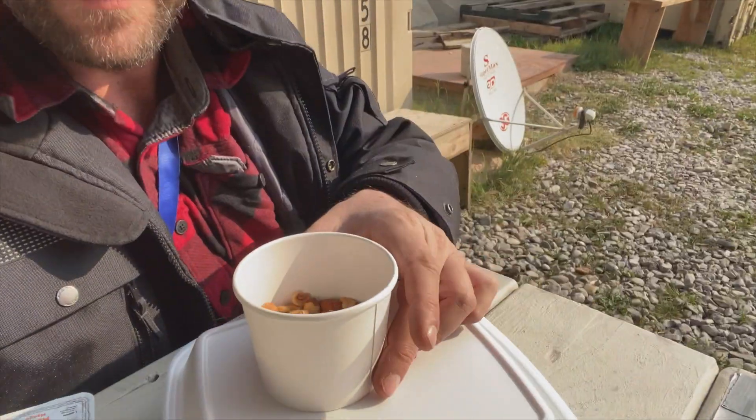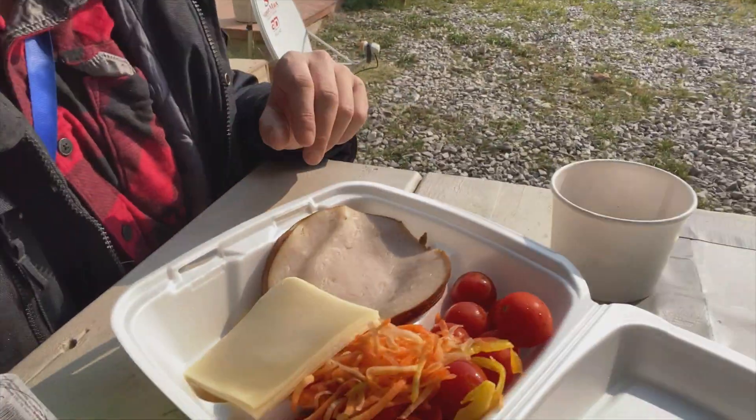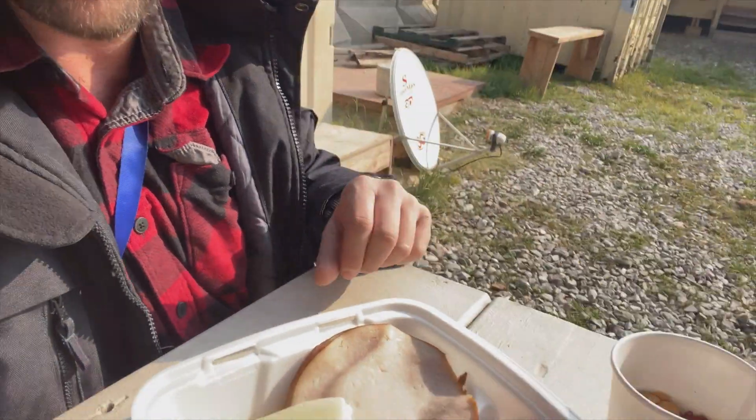Normally I eat in the DFAC. DFAC is military-speak for cafeteria — I guess it stands for dining facility or something. I can't take any video in there, so I grabbed a to-go plate to show you what I eat. It's probably a little different and healthier than what most folks eat in there: a little cup of nuts, some yogurt, a couple slices of cheese, some meat, and mostly vegetables — trying to eat sort of heart-healthy. You've got a lot of choices in there. It's actually pretty good food for being out on a forward operating base.